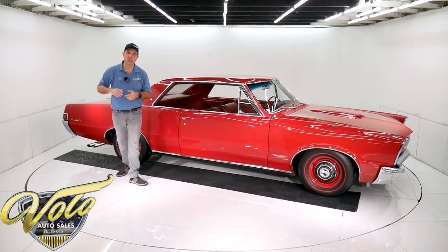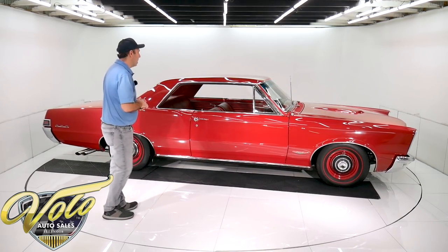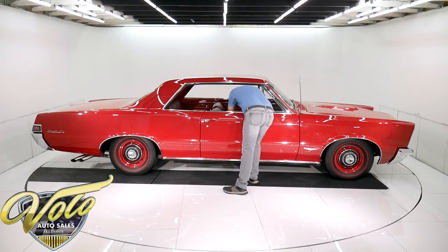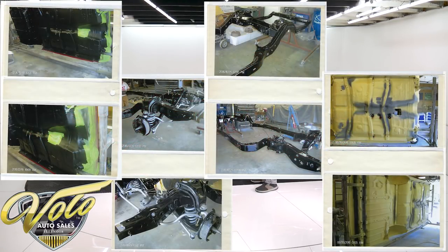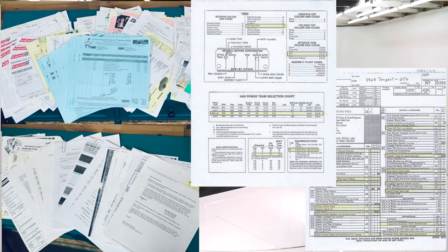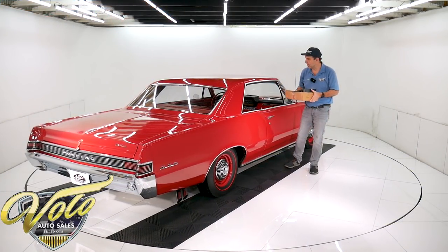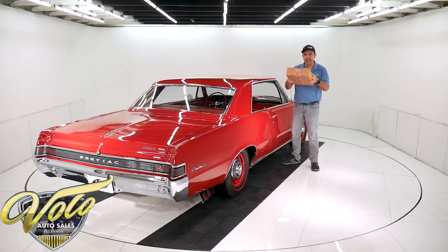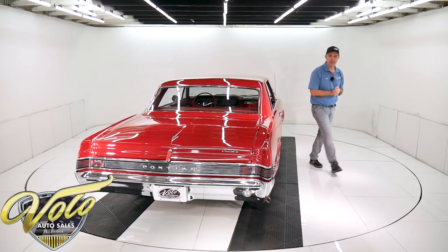It's raining today. We got a metal roof so there might be a little extra noise in the background, but anyway we have a box full of documentation. They say there's 300 pictures of the restoration down to just a bare shell of a body on a rotisserie, and there's a stack of receipts in here. A lot of them are from Ames Performance — they are the Pontiac people. They get you the best parts for Pontiacs, and the Pontiac historical documentation is in here as well. So very well documented.